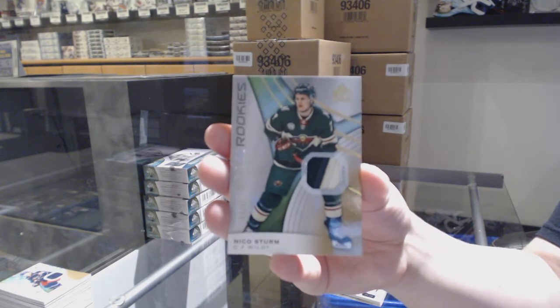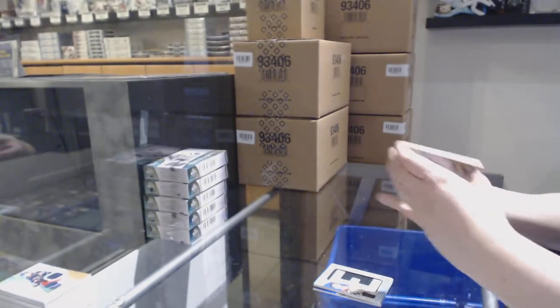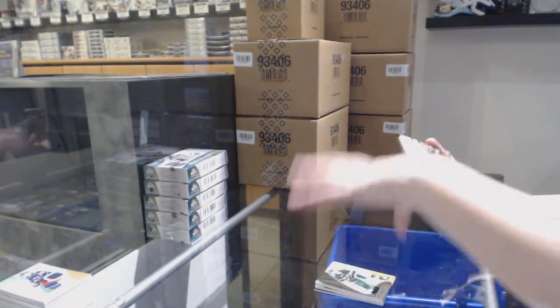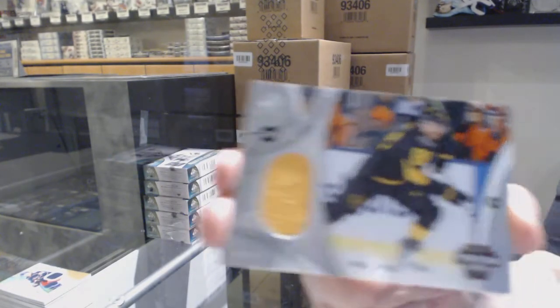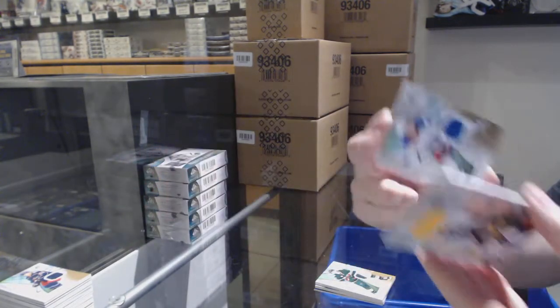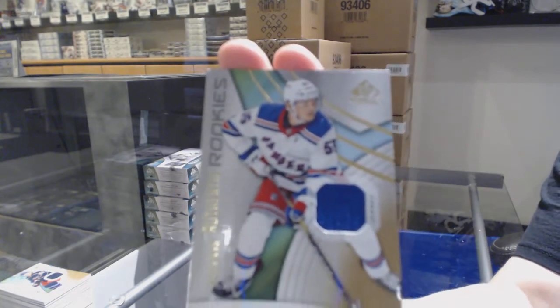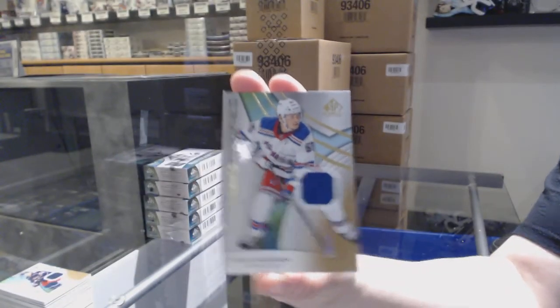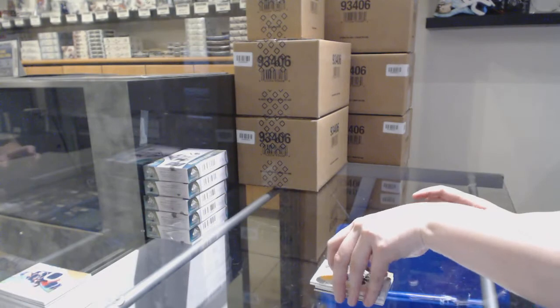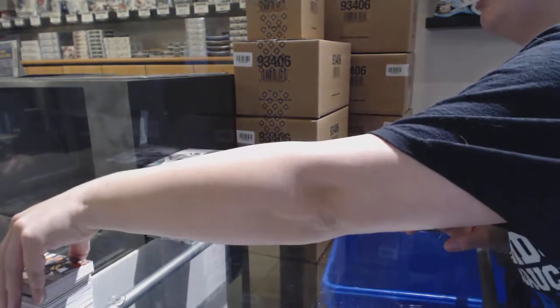For some reason I have Dallas and Boston on instead of Toronto, but that's okay. We've got a Stadium Series Fabric jersey for Toronto, Phil Kessel. And Ryan Lindgren, 599 rookie jersey for the Rangers. I really do like the design of the cards this year — very nice.